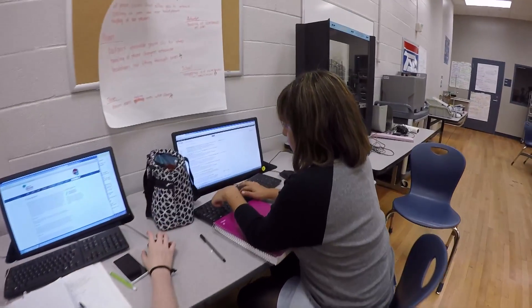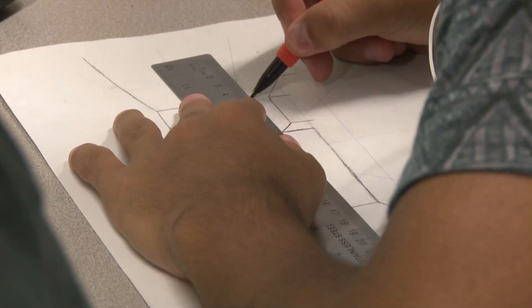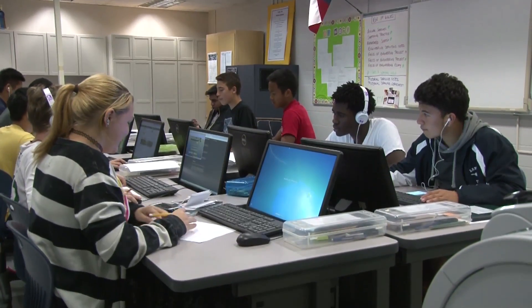A lot of times, particularly in my classes, it's with project-based learning. I give them certain specifications and then they have to bring me a design that meets those specifications. I like it because it's creative and you can create new things or innovate things that are already done. I think it's really important for them to find their own path and figure out what they like to do and figure out what their strengths and weaknesses are.